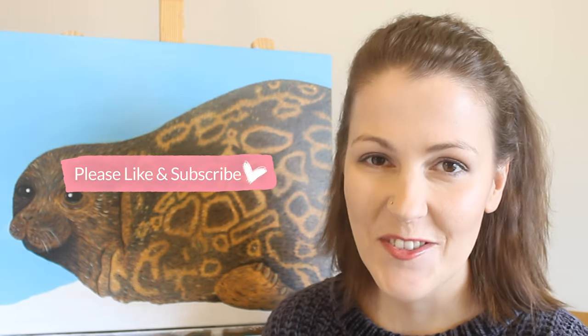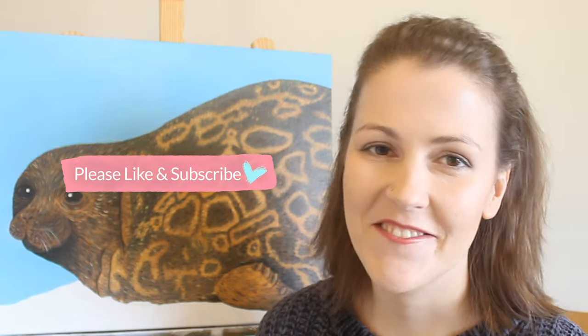That was the time-lapse. Hope you enjoyed it. Please like this video and subscribe to my channel — it really helps my channel to grow. I will be seeing you in the next video. Bye.